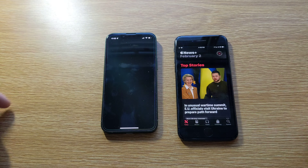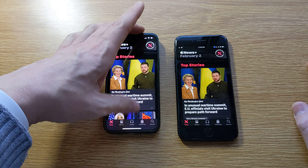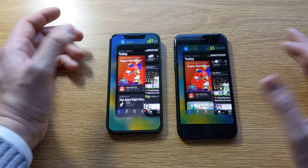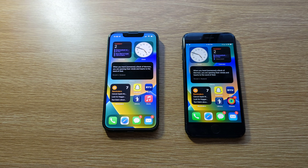Opening the news — yeah, even in that comparison it looked like the SE was slightly faster. Loading an app from memory comes right up. These are very, very quick phones and I would say that you'll be set on either one of these phones for four or five years, probably, in terms of performance.